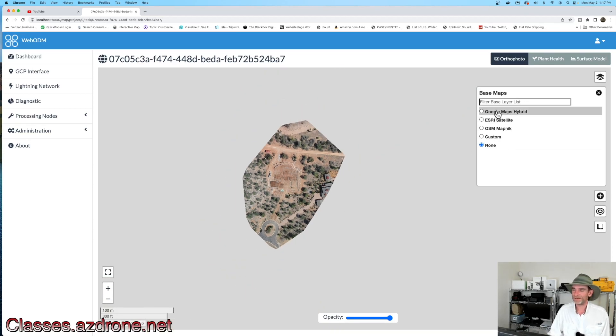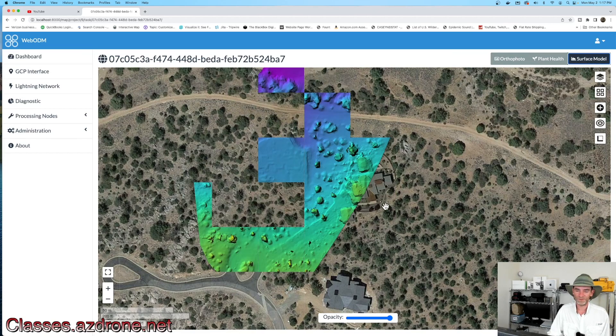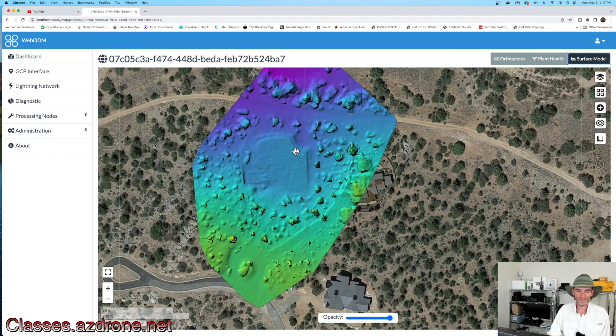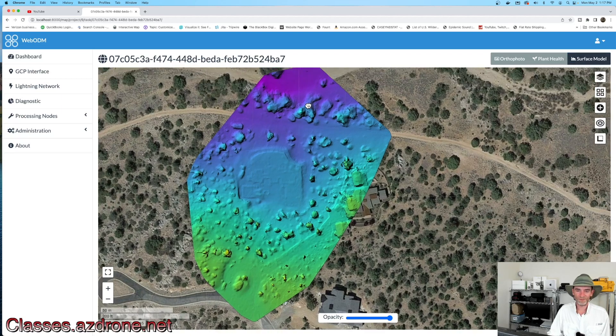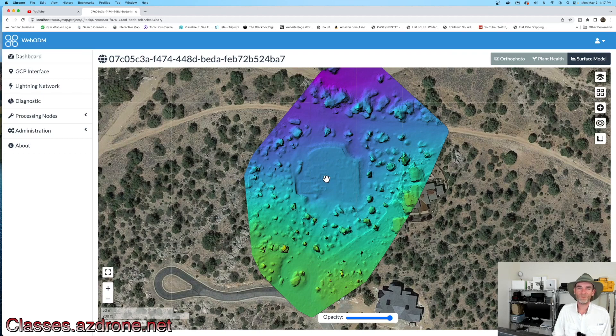Let's pull up the Google hybrid map again and see where it lays out. We also have the option to check out the surface model with the default setup, giving a pretty good idea of the level area and the height of the land up here versus the lowest parts down in this area. WebODM is a great solution if you're brand new to mapping and modeling and don't have a couple of thousand dollars for Pix4D or Metashape, and don't want to sign up for subscriptions that can cost up to a hundred dollars a month. You might want to look into WebODM.